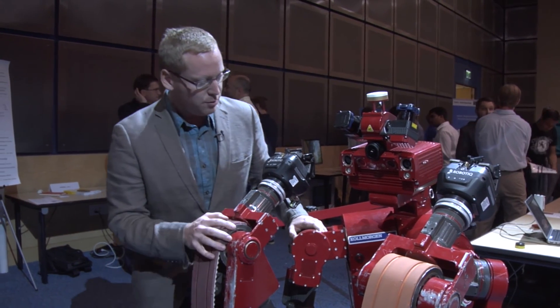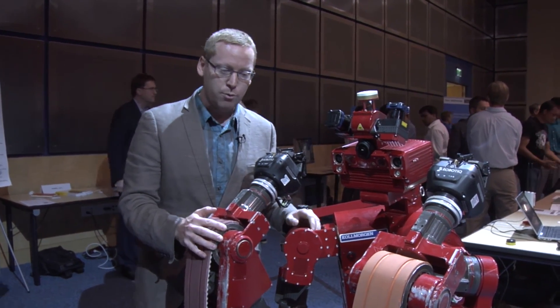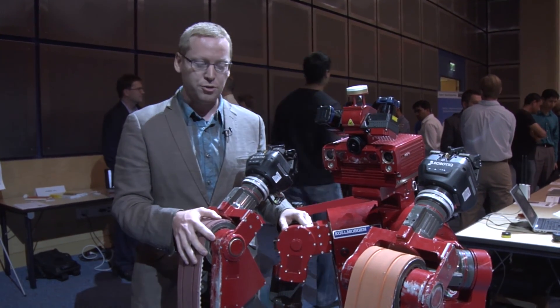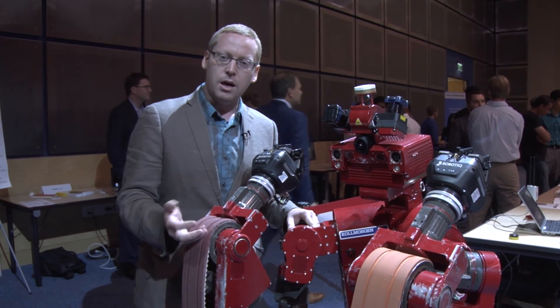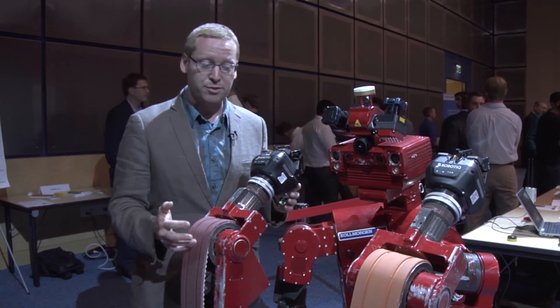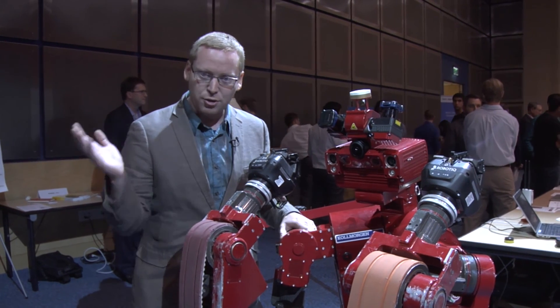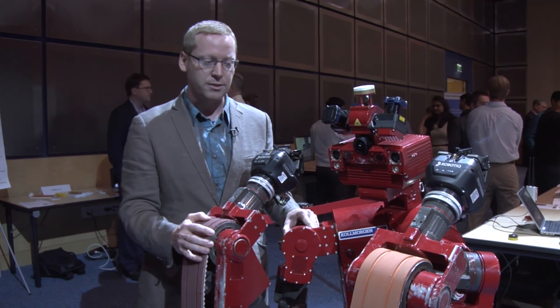CHIMP is designed to compete in the DARPA Robotics Challenge. We've actually gone halfway through the challenge and CHIMP is one of the finalists. We had the DARPA Robotics Challenge trials last December and CHIMP was one of the top competitors. DARPA cut the funding to the bottom half of the competitors and we're continuing on to the finals.